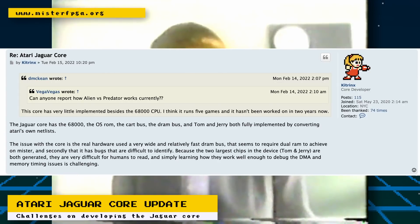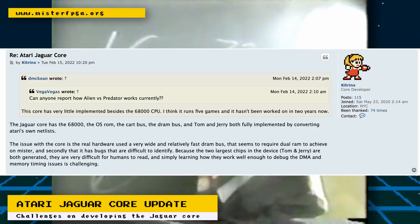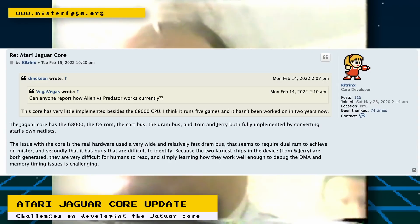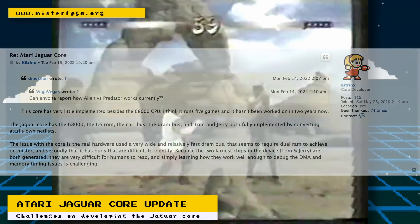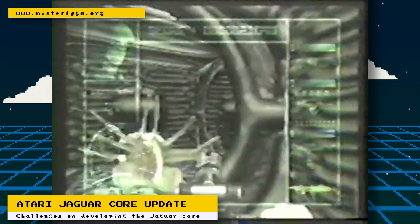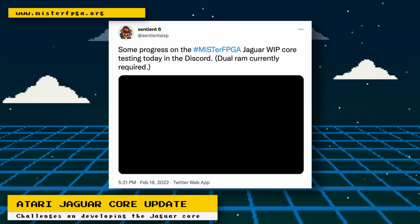Also, the real Tom and Jerry chips have some bugs on them that are difficult to identify. These chips are also difficult to understand, which further complicates debugging of the DMA and memory timing. Twitter user Sentient6 posted a video of a work-in-progress build of the core, and as of now the core requires two SD RAM sticks.